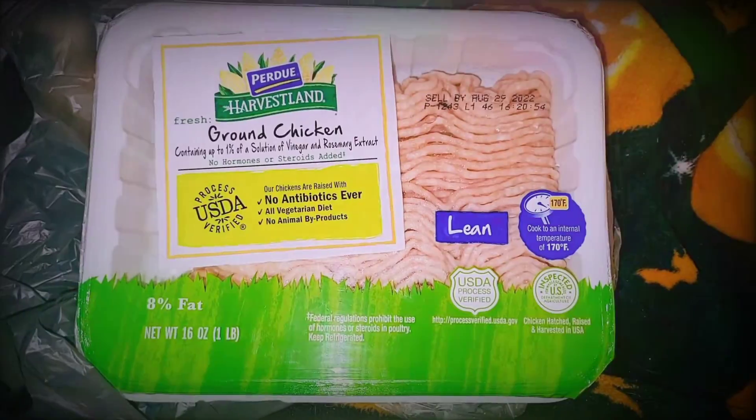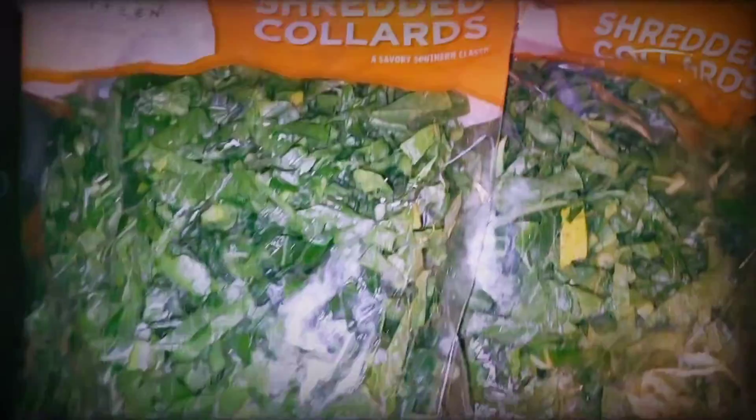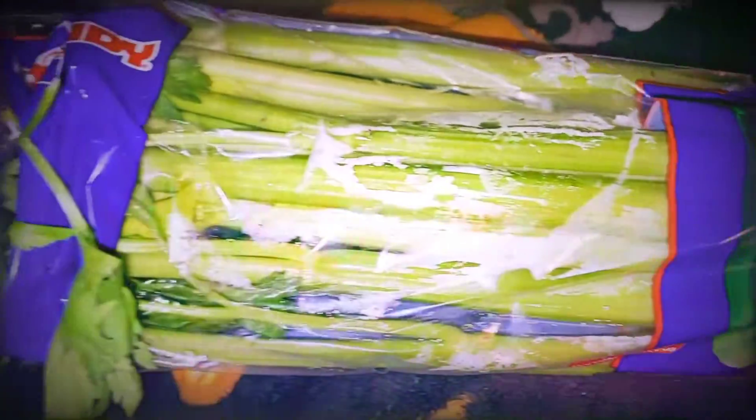My first time buying ground chicken — I'm using it in my fried rice. Two big two-pound bags of shredded collard greens. I ordered the fresh ones but they were out, so they sent me these.